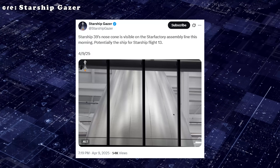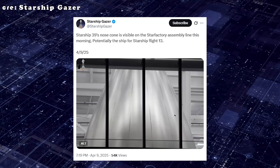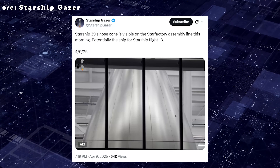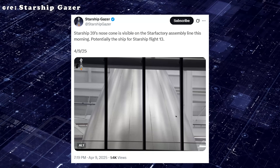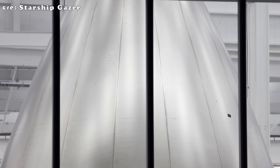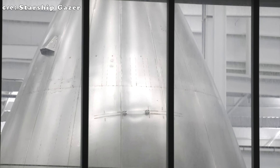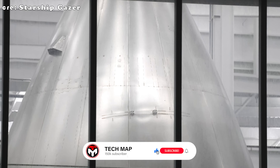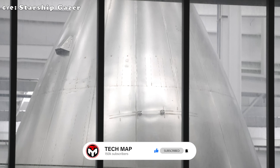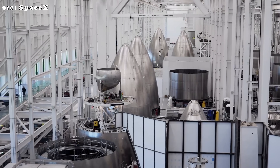On April 9th, 2025, the space community was amazed by the shiny mirror-like nose cone of Starship 39, which is likely the ship for Flight 13. This bright polished surface was a big contrast to the rough and patchy look of the first Starship prototypes. At first glance, it looked more like a display piece than something built to survive the extreme conditions of space. But there's a reason behind this new look.